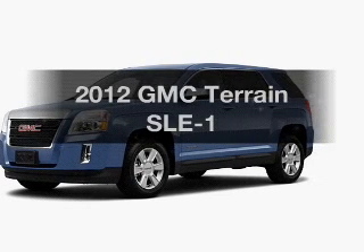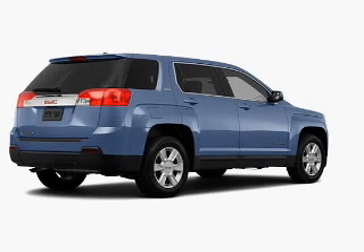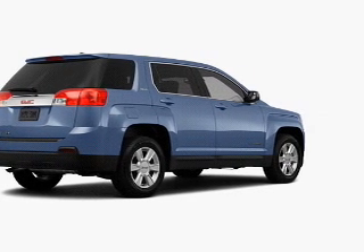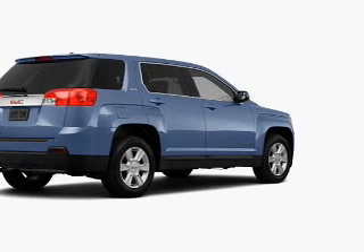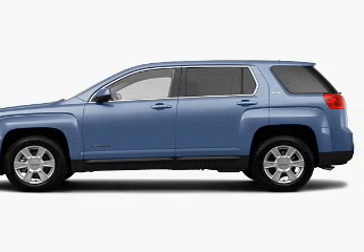Imagine yourself in this 2012 GMC Terrain. Everything you need under one roof with this great vehicle. With an efficient four-cylinder engine, the powertrain includes all-wheel drive, driven by a six-speed automatic transmission.